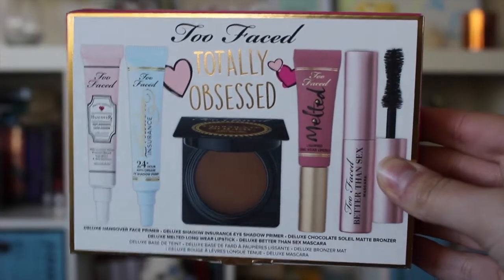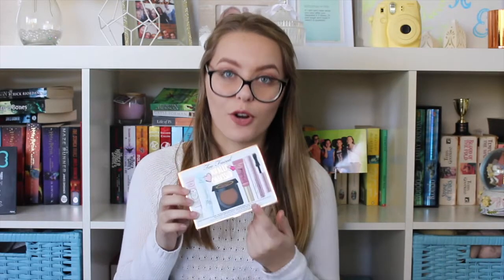My mom went to the shops the other day and was looking at the palette — we had ordered it online but she just wanted to have a little look. She called me down to her room, said it wasn't coming up, and then handed me a little box: 'This is for you.' It was wrapped up really nicely. Usually when she goes to the shop she'll bring me something like olives because she knows I like them. I was expecting something like that, and then I opened it and lo and behold, she got me the Too Faced Totally Obsessed kit, which comes with a bronzer, shadow insurance, face primer, hangover primer, a melted lipstick, and the Better Than Sex mascara. I did a little squeal, I danced — I was pumped because I've been wanting pretty much all of these products. So thanks, Mom!